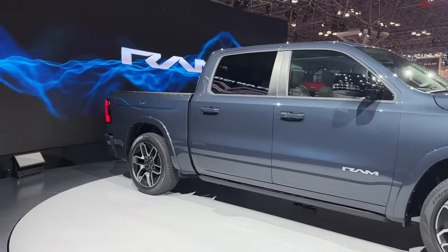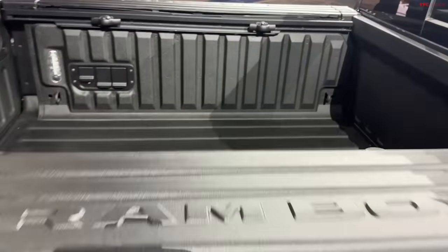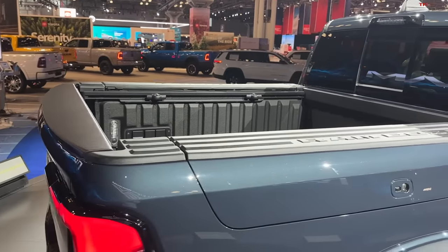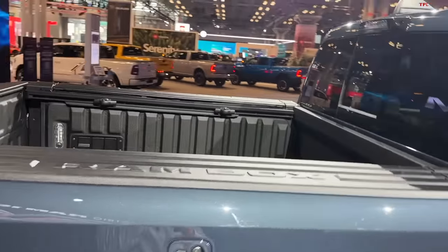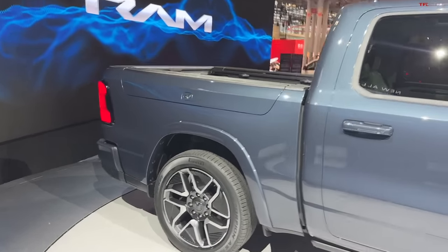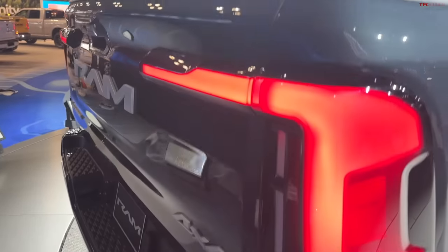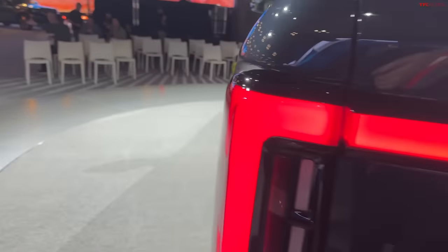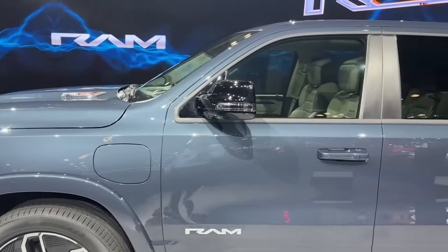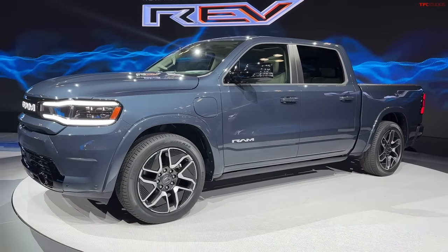There are a couple more specs for the REV. They're saying up to 2,700 pounds of payload — probably not in this luxury edition, but this truck will be available across the board in various trim levels including Tradesman, Bighorn, Laramie, Limited, and this Tungsten. So up to 2,700 pounds of payload, which for a 1500 truck is pretty incredible, especially for an electric truck. And they're saying 14,000 pounds of maximum towing capacity. This luxury truck may have slightly lower numbers because of optional features, but the maximums are: 500 miles range, 14,000 pounds towing, and 2,700 pounds payload.